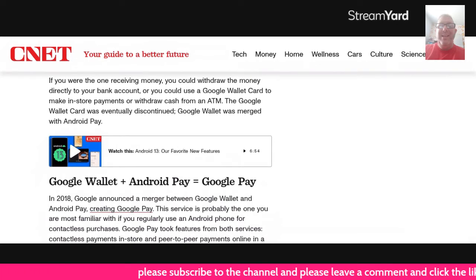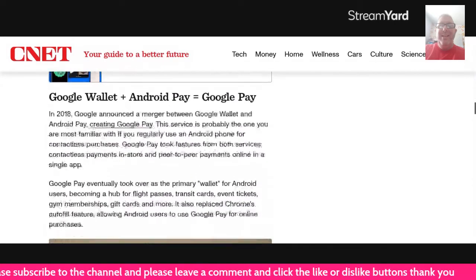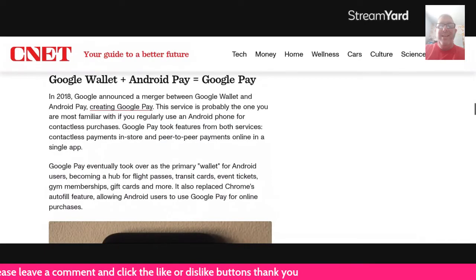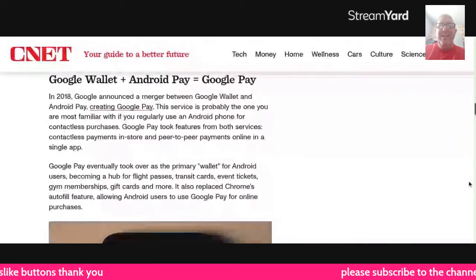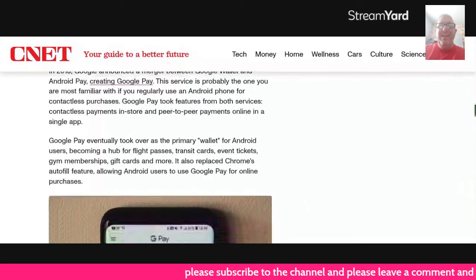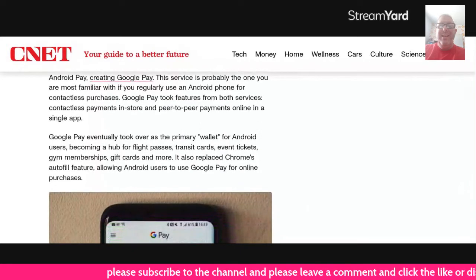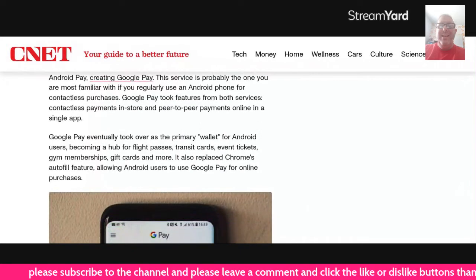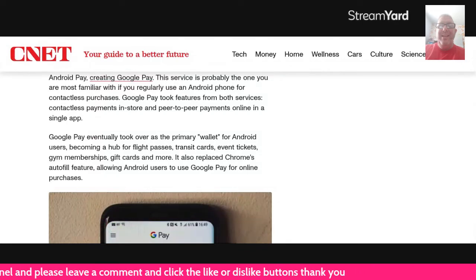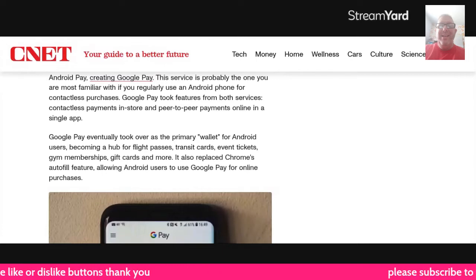The Google Wallet card was eventually discontinued, and Google Wallet was merged with Android Pay. Google Wallet plus Android Pay equals Google Pay. In 2018, Google announced a merger between Wallet and Android Pay, creating Google Pay. This service is probably the one we're all familiar with if you regularly use an Android phone for contactless purchases. Google Pay took features from both services: contactless payments, in-store and peer-to-peer payments, and online payments all in a single app.